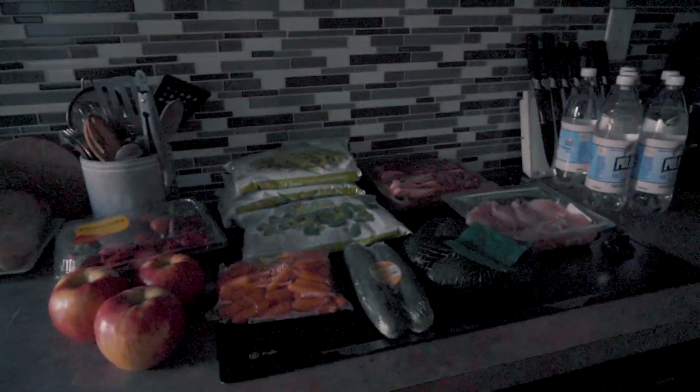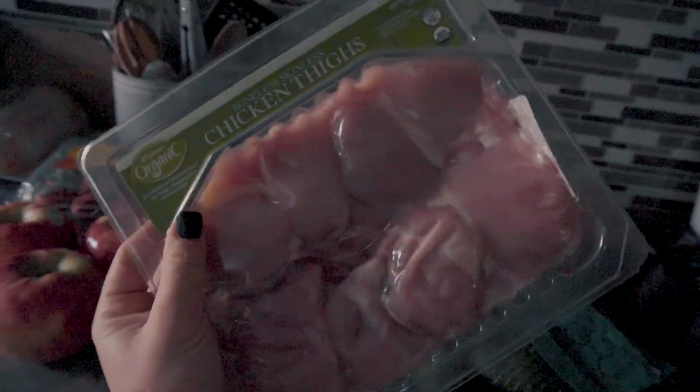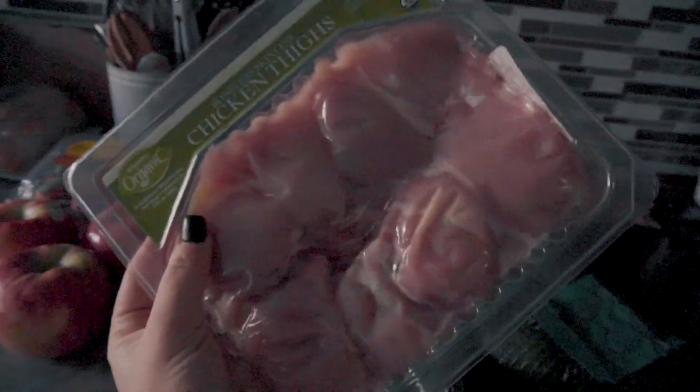So: seltzers, steaks, chicken thighs, avocados, cucumbers, carrots, apples, strawberries, broccoli, and green beans. At first you're like, okay, this is not going to feed two people. But realistically, we already have some chicken thighs in the fridge. I usually buy the big family pack for Max and I at Wegmans, but since we had some, I just grabbed the small pack to keep us through the end of the week.